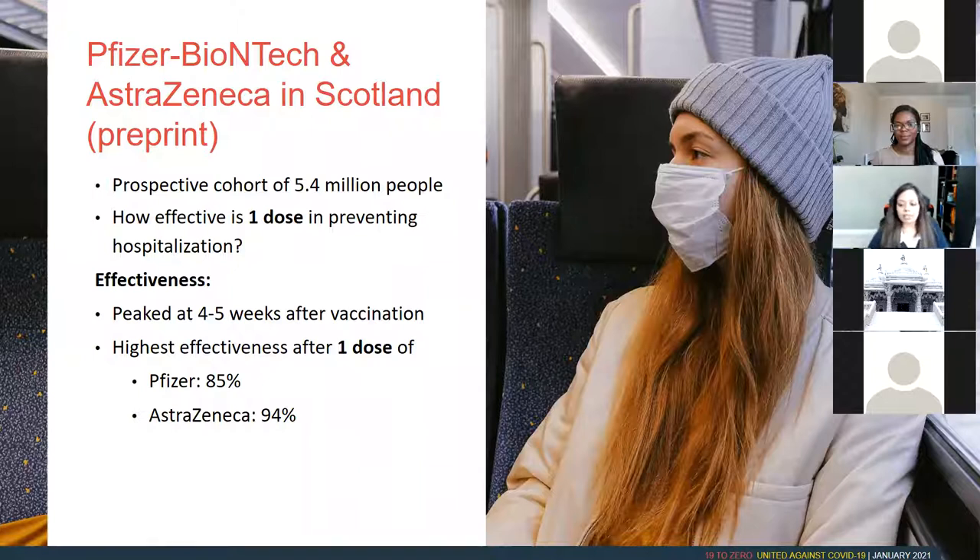There's a study in Scotland on how effective one dose is in preventing hospitalization. Scotland is far ahead of Canada and the US in vaccinating their population. They looked at about 5 million people who got the first dose and asked whether it protected against hospitalization. They found the best effect is about four weeks after the vaccine. For the Pfizer vaccine, 85% of people were protected from hospitalization after just one dose. For the AstraZeneca vaccine, 94% of people were protected from hospitalization after one dose.